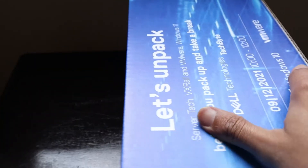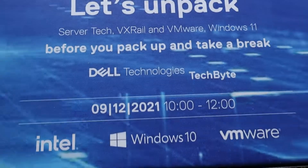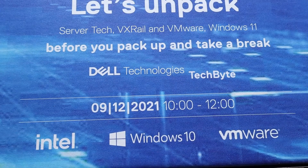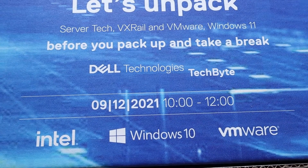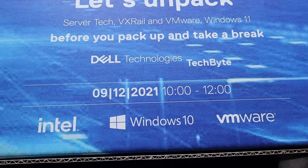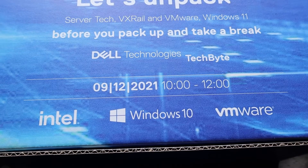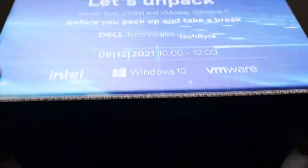It's a package inside a package! So let's quickly take out the package. As you can see, it's a nice package and it says: 'Let's unpack — server tech, VxRail, and VMware, Windows 11 — before you pack up and take a break. Dell Technologies Tech Bite happening online, November 2021, from 10 to 12 PM. Intel, Windows 10, and VMware.' The box is really nice.